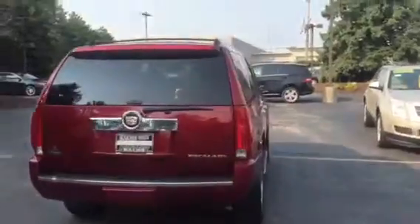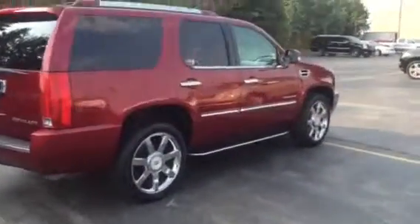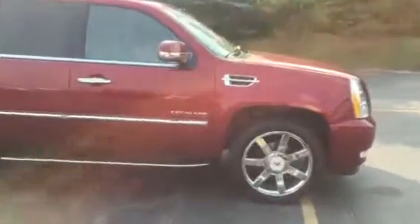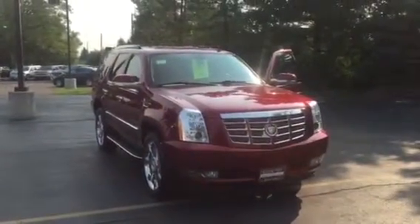If you are interested in financing, we work with 25 top lenders to guarantee some of the best interest rates in the market. Again, my name is Devon and my phone number is 262-754-9600. Give me a call today to check out this amazing Escalade that we have.